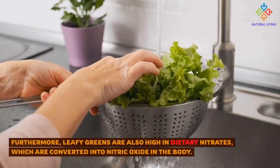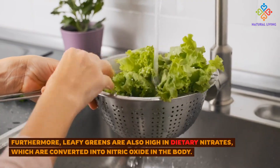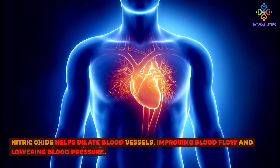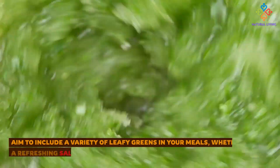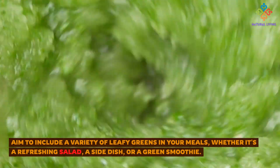Furthermore, leafy greens are also high in dietary nitrates, which are converted into nitric oxide in the body. Nitric oxide helps dilate blood vessels, improving blood flow and lowering blood pressure. Aim to include a variety of leafy greens in your meals, whether it's a refreshing salad, a side dish, or a green smoothie.